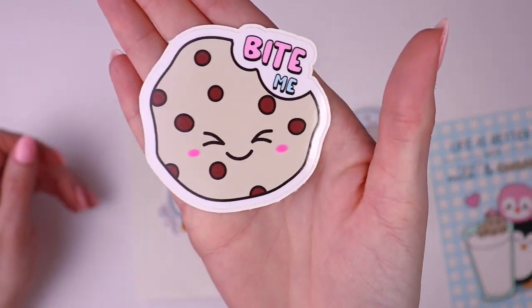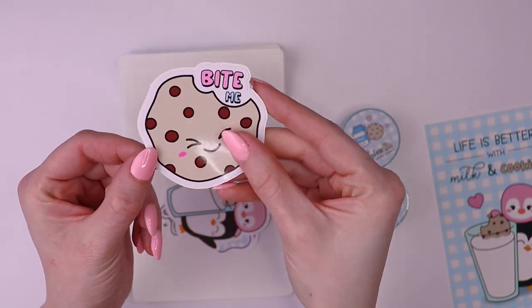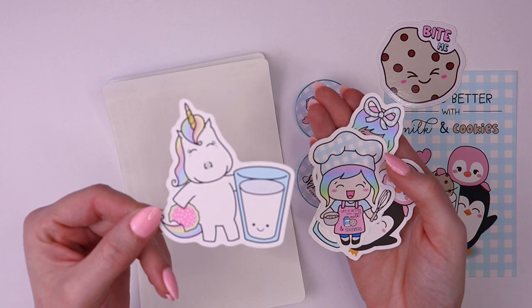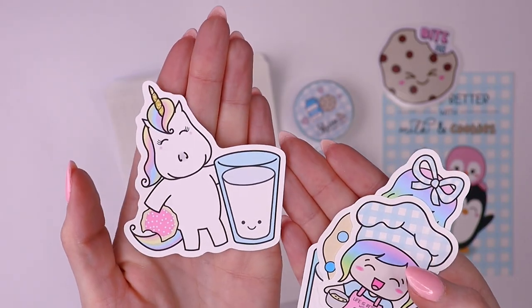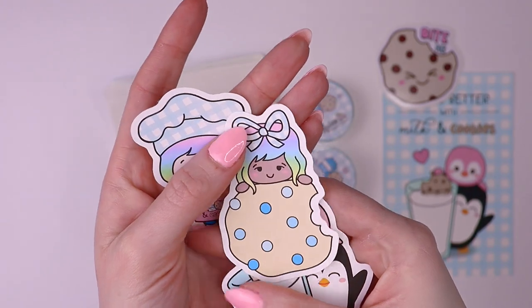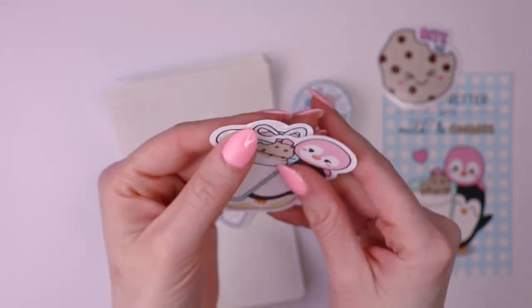We have one vinyl decal and it's been laminated, so you could put it on your laptop, your car, or tumbler. It's adorable and a little sassy, which I love. Then we have four sticker die cuts featuring our shop characters, but they're different from what's in the regular collection — it's extra art that's only available in the subscription. We have Star with a pink cookie, Luna baking, one with a bow and a cookie with blue chips — like blue M&Ms — and then Popsicle and Pickle.